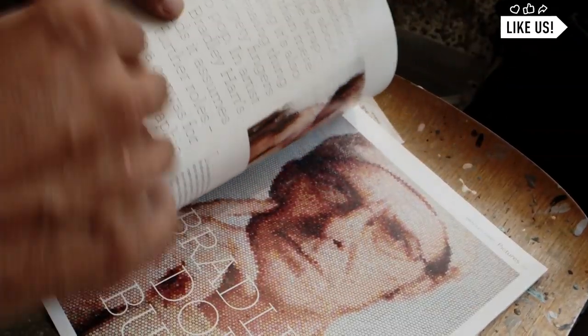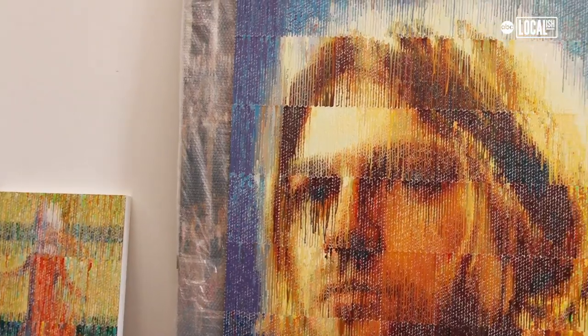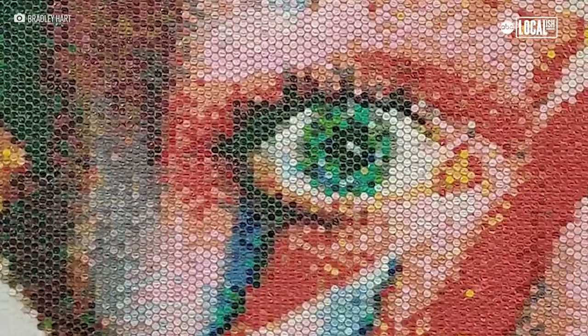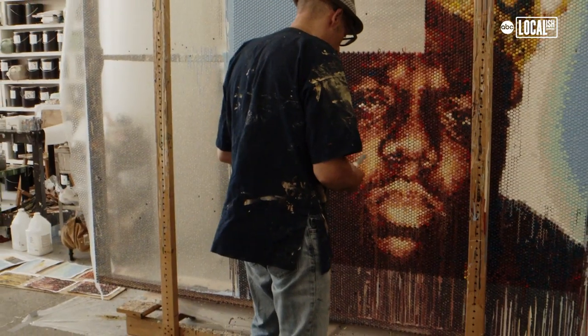When approaching a new project, it first and foremost has to start with an image. I've done portraits in the likes of Marilyn Monroe, Kurt Cobain, Michael Jackson, David Bowie, John Lennon, and my current portrait that I'm working on right now is Notorious B.I.G.